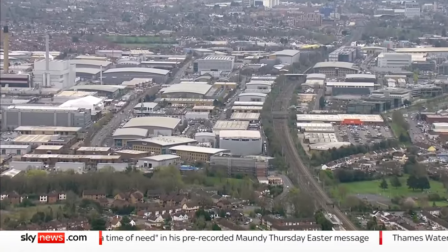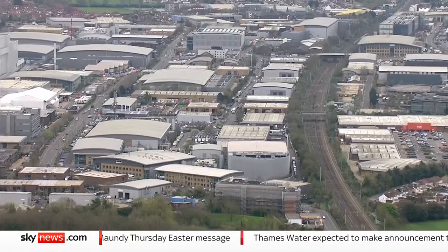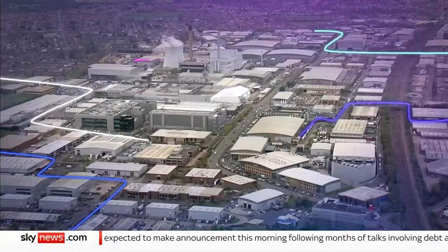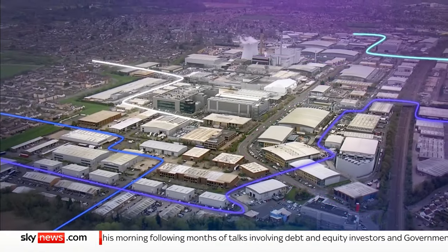For years, people have made fun of Slough, but the scruffy trading estate west of London is now Europe's largest data hub and the second largest in the world. These anonymous buildings are data centres handling the vast majority of the world's internet traffic, from financial transactions to AI.